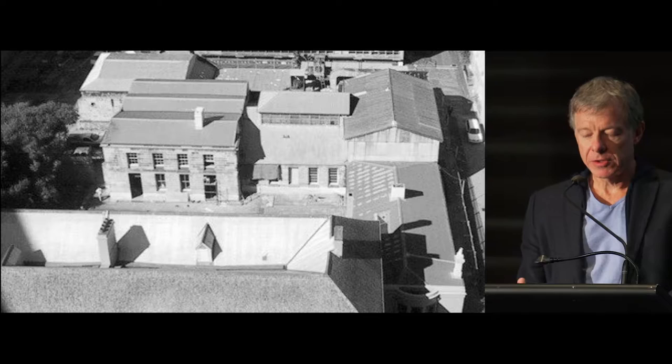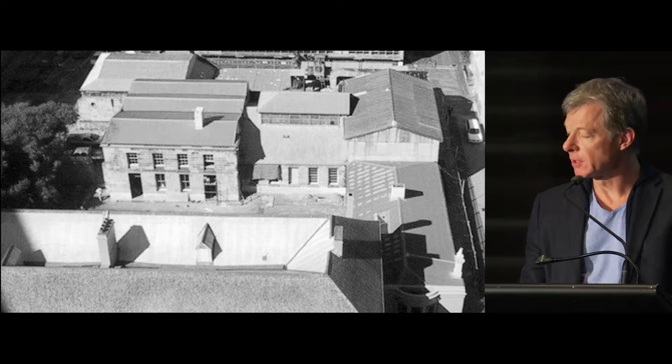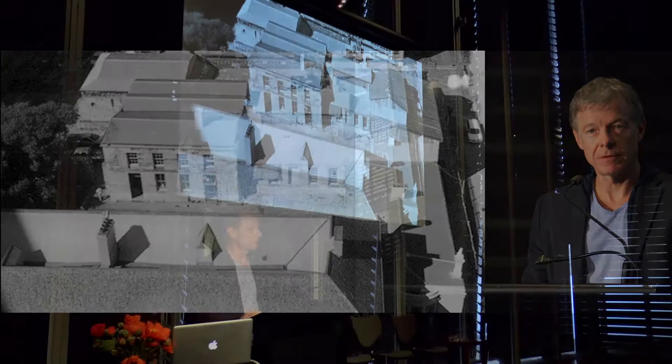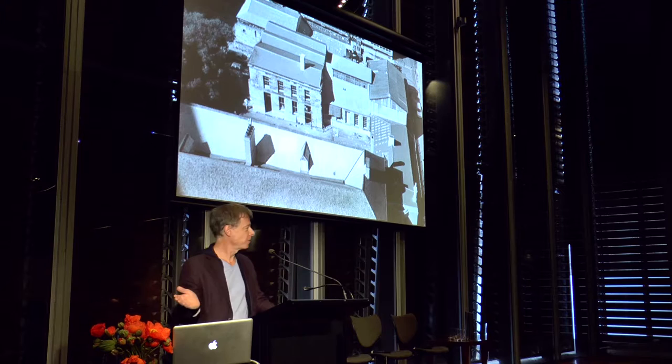This was the central courtyard and factory buildings of the historic 1850s mint. And it is one of the most precious and significant heritage sites that we have in Sydney. And yet such a short time ago, it was just decaying right on our doorstep.